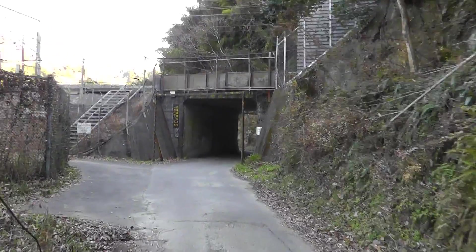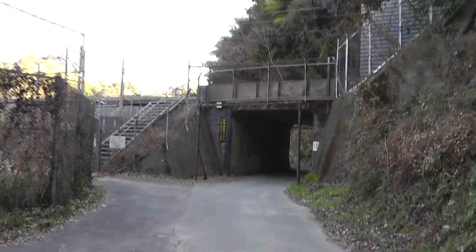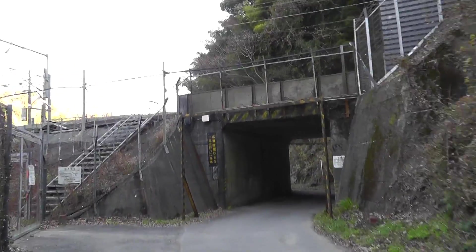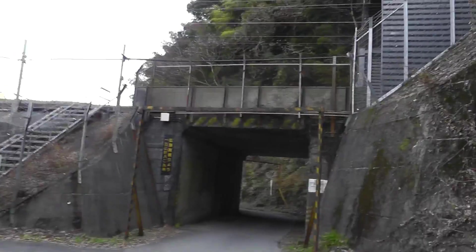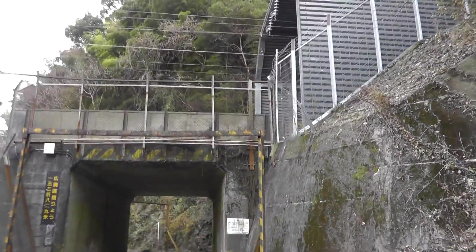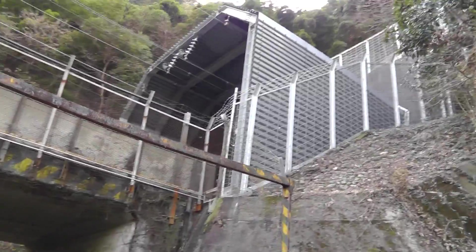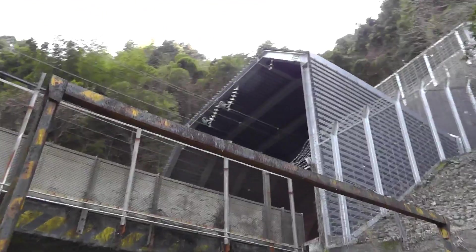Hey everybody. I'm about to pass under the Shinkansen tracks here. In another video I showed you how the Shinkansen infrastructure is protected from damage by large trucks, by a barrier that prevents them from passing under. The one I showed you in the previous video was a giant steel beam hung on equally giant steel beams.